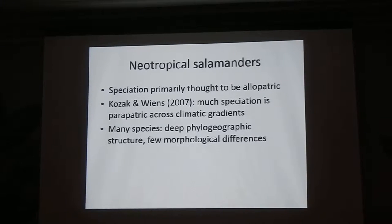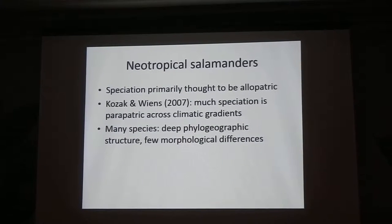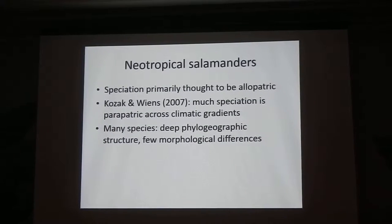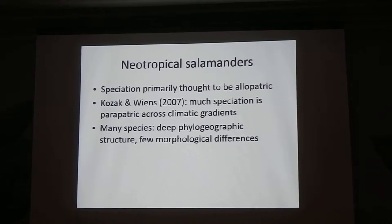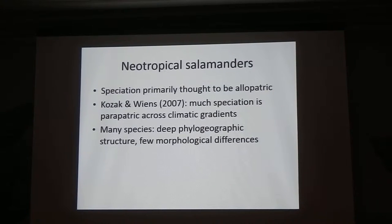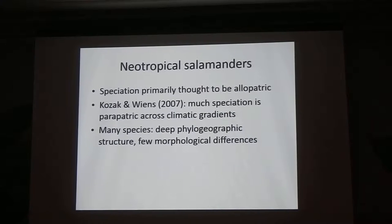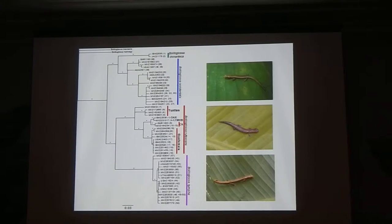I study neotropical salamanders, a group in which speciation is thought to be primarily allopatric and vicariant, although Kozak and Wiens in 2007 showed that peripatric speciation along climatic gradients may also play a role. The problem is that although there are many species, a lot of them show really deep phylogeographic structure between populations and yet look the same — things that are millions of years different and you can't tell them apart. An example is the subgenus Nanotriton, which has four species, maybe five, showing tens of millions of years of divergence.